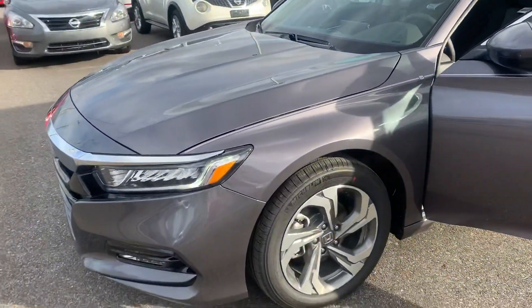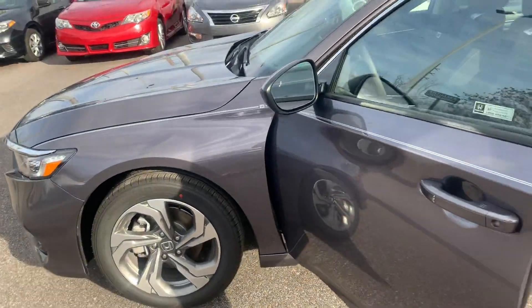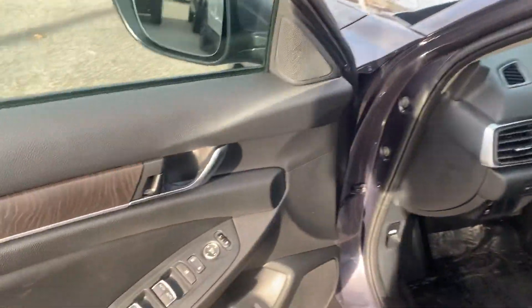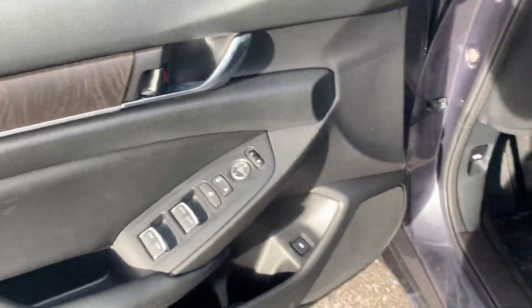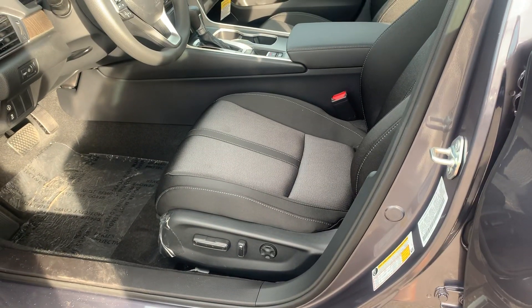Now your 2020 Accord will come with size 17 upgraded alloy wheels and cloth interior. Your vehicle will also include automatic locks and front windows, trunk release, and a driver's side automatic seat adjustment.